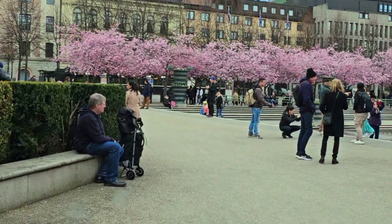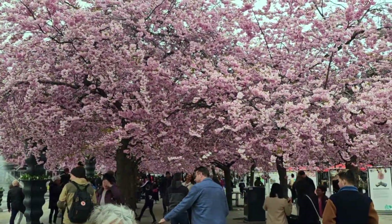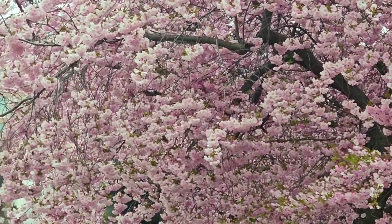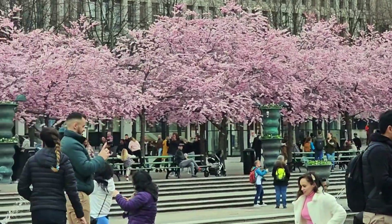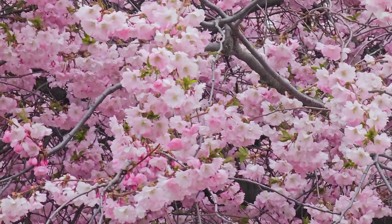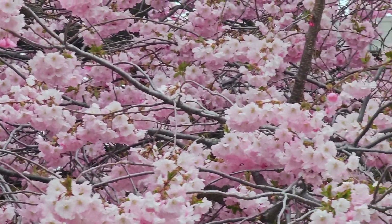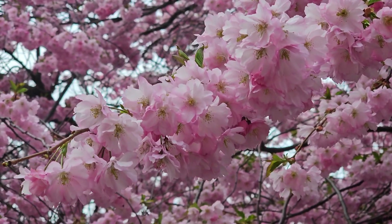The cherry blossoms in Stockholm are truly a sight to behold. The city comes alive with delicate pink and white blooms, transforming parks and streets into picturesque wonderlands. One of the best places to experience the cherry blossoms in Stockholm is Kungsträdgården, or King's Garden. Here you can take a leisurely stroll under a canopy of blossoms, capturing stunning views of the cityscape adorned with pink hues.